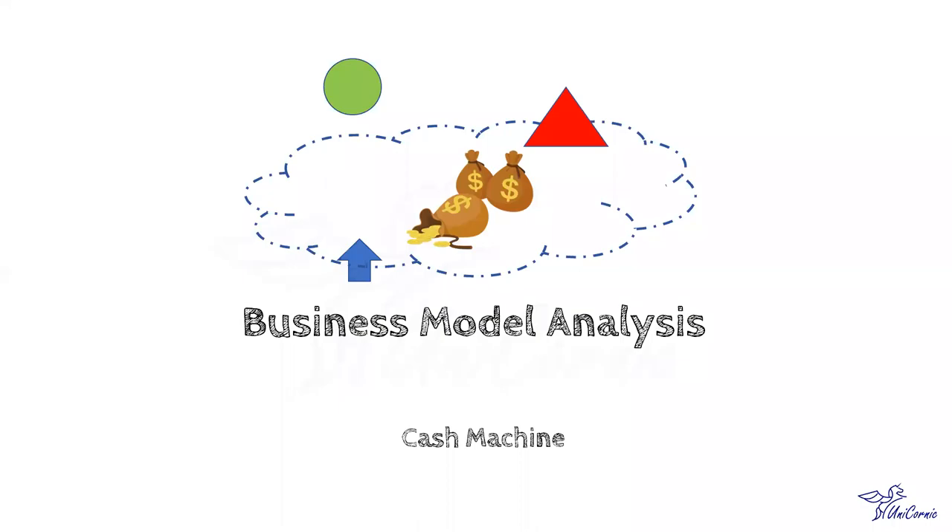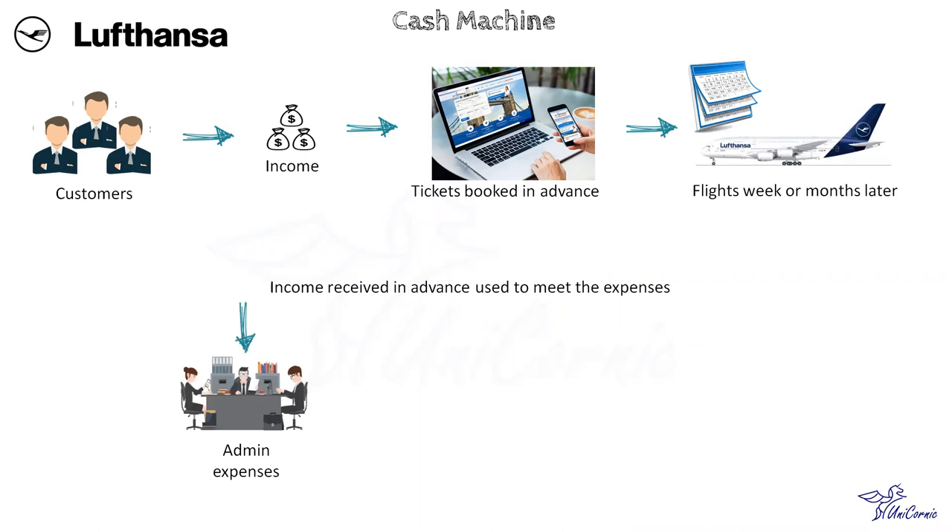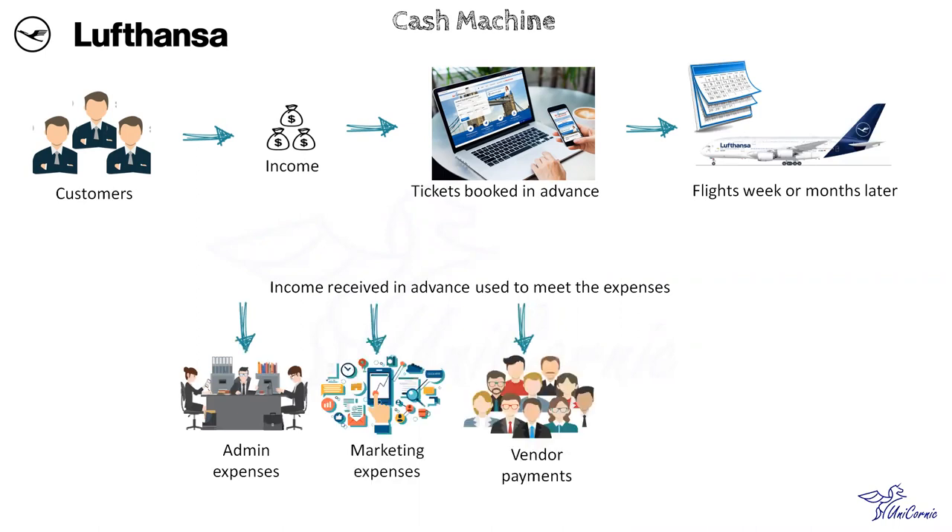Hello friends, welcome back to Uniconic. Lufthansa receives money right at the time of booking, although the actual flight is after some days, weeks, or even months. Lufthansa enjoys this cash balance to pay for its operating expenses and also finance its expensive capital operations. In the cash machine business model, the customer pays upfront for the product before the company covers the associated costs. This prepayment by the customer results in increased liquidity, which can be used to amortize debt or to fund investment in other areas.